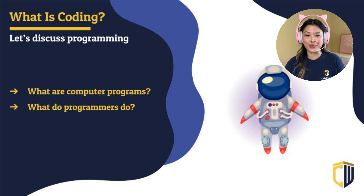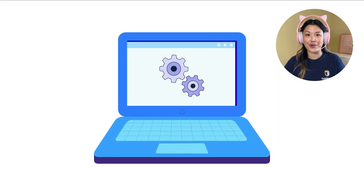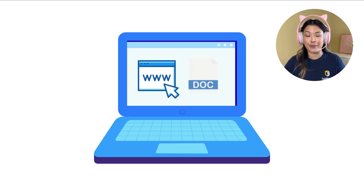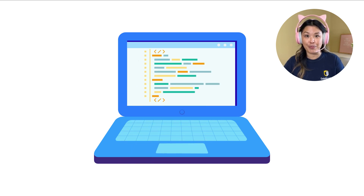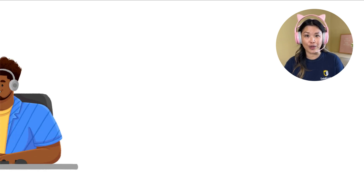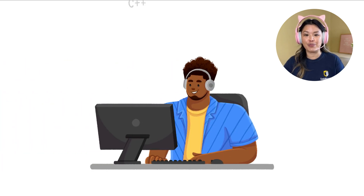Let's start with this question: what are computer programs? Inside your computer are a bunch of programs that are running right now — your browser, or maybe a text editor like Microsoft Word to do your homework on. All of those are programs, and each of these programs is actually made up of a bunch of code that tells it what to do. So what do programmers do? Programmers are the people who write this code to create the programs.